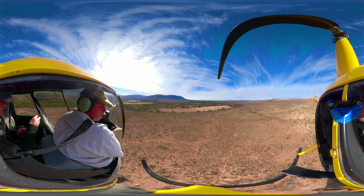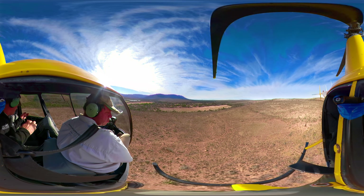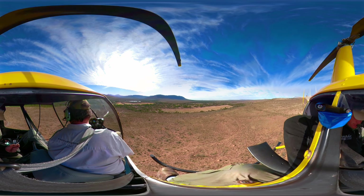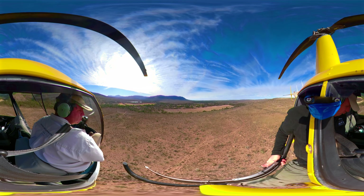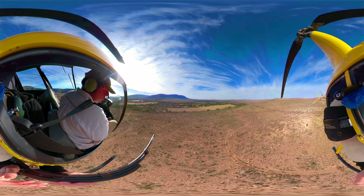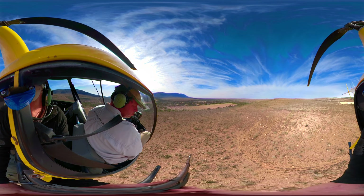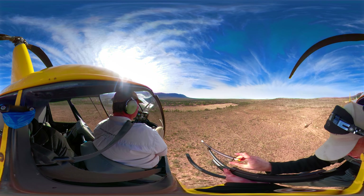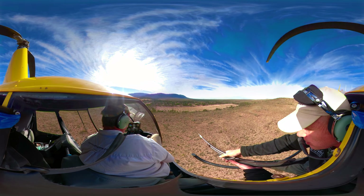In South Africa, more than a thousand rhinos are being poached every year, and it's causing wildlife rangers to take drastic action. What's driving this modern-day extinction is the demand from East Asian countries, which are convinced that ground-up rhino horn can cure cancer and hangovers.